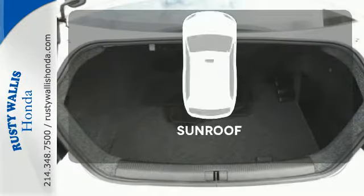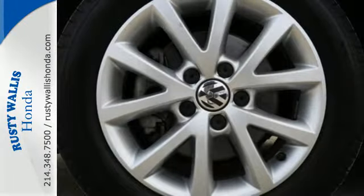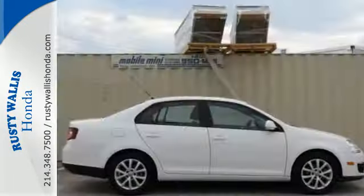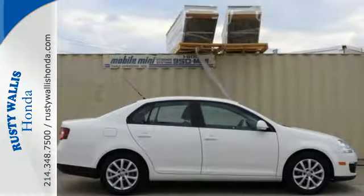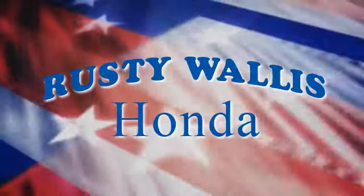Warm off the chills with the heated seats. You might take a drive just to listen to the premium sound system. Let the sunshine and fresh air in with the sunroof. Grab the opportunity for overall affordable satisfaction and make it yours today.